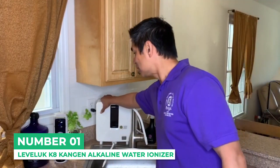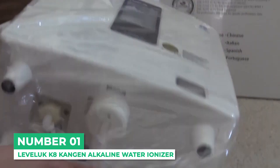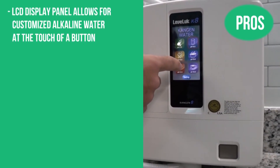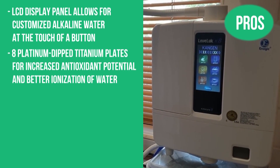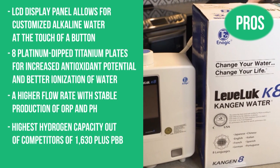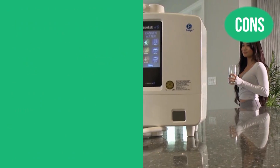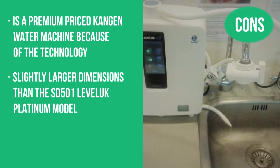With its 8 electrode plates, this machine is capable of producing the best quality water, and its 5-year warranty ensures you get to enjoy it for the longest time possible. You'll even get a 30-day money-back guarantee if you don't like the machine. Here are the pros: the LCD display panel allows for customized alkaline water at the touch of a button; 8 platinum-dipped titanium plates for increased antioxidant potential and better ionization; a higher flow rate with stable production of ORP and pH; the highest hydrogen capacity at 1630+ ppb; and it features 8 different languages. The cons: it's a premium-priced Kangen water machine because of the advanced technology, and it has slightly larger dimensions than the SD501 Leveluk Platinum model.